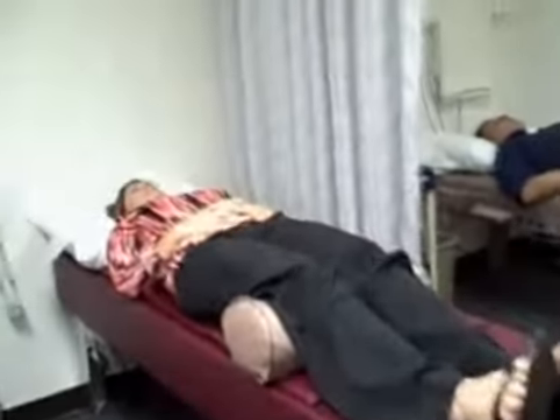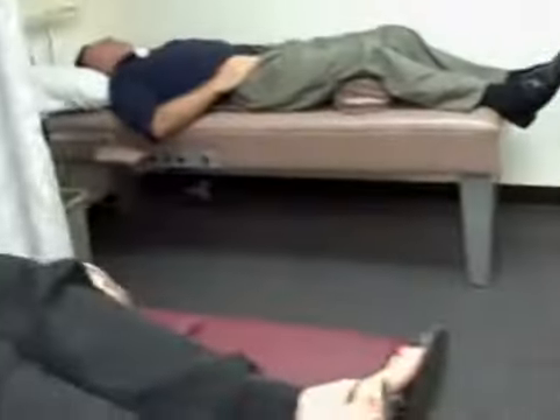We have a couple of our wonderful friends here that are resting — please make sure you don't wake them up. They are enjoying this, and this is to help with ultrasound of course.